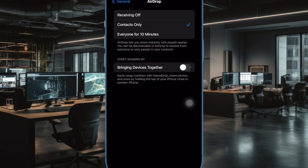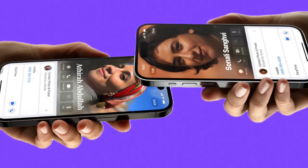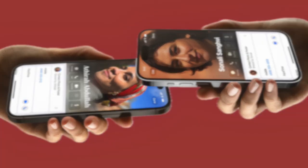Now try to share your files using this new feature by just holding your iPhone close to another iPhone. And if the issue is gone, or if you are able to share your files this way, then you have gotten the better of the problem.